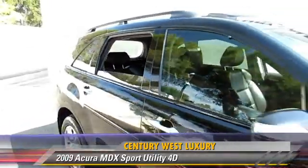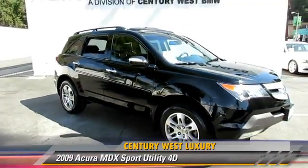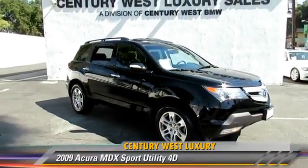Comfort and convenience features include a technology package, Bluetooth wireless, navigation system, backup camera, and heated seats. Give us a call to schedule your test drive today.